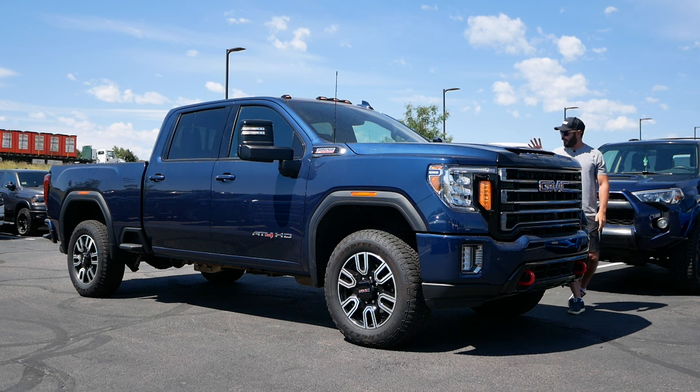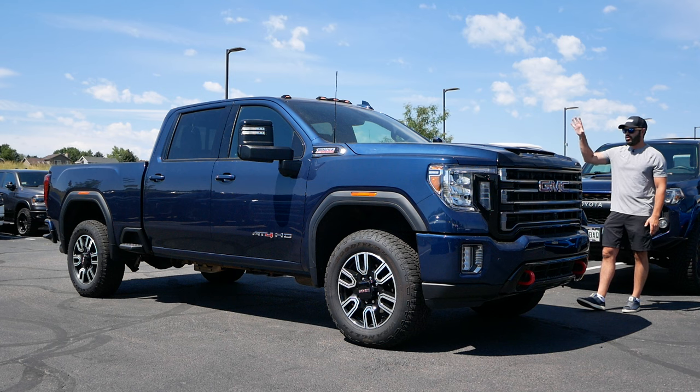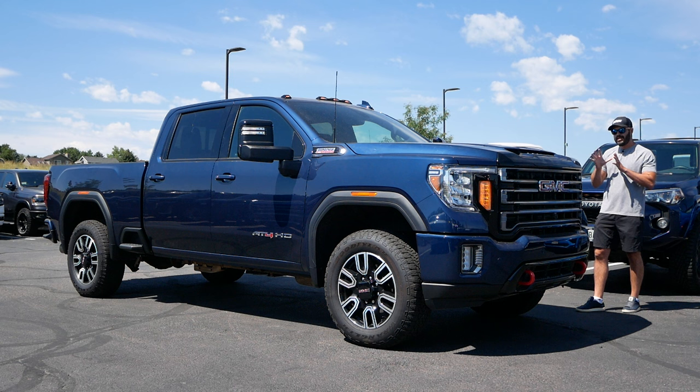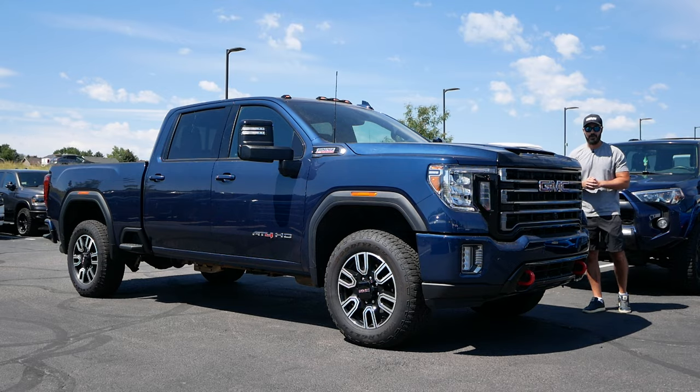So what we're going to do in this video is have a look at this beast from a front-end design, the side view, the rear, the interior, and then we're going to take this for a drive. And this can tow up to 22,500 pounds, which is nuts. So let's get into it.